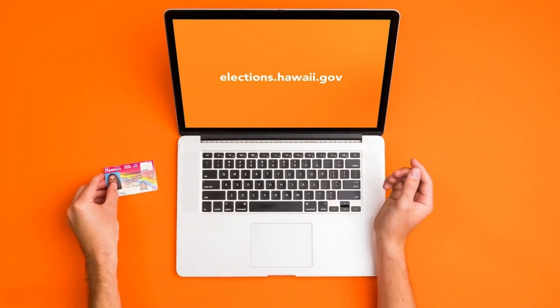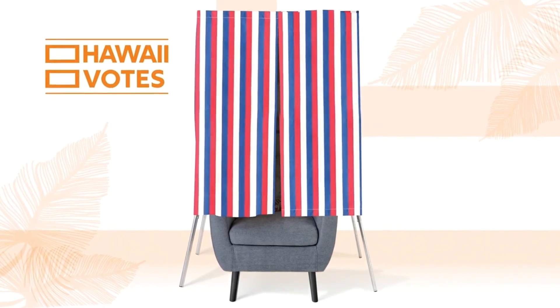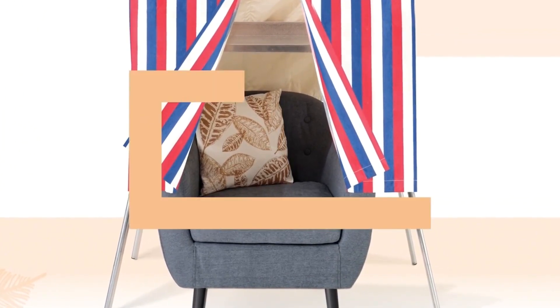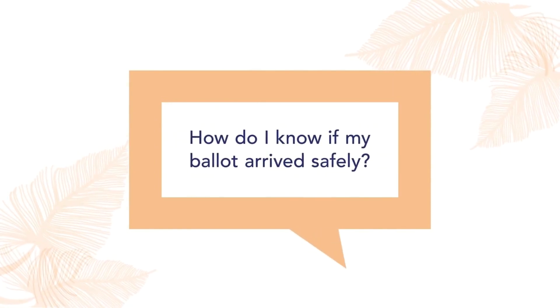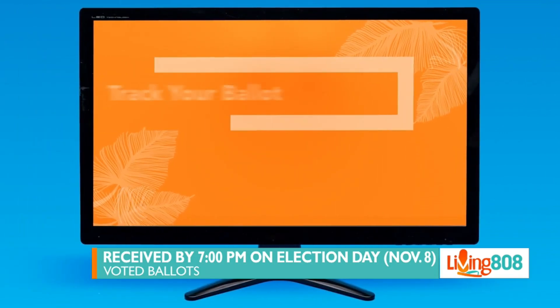Do you have any reminders for those voting and returning their ballot? If you make a mistake, do not use whiteout or cross out your mistake — call your clerk's office to get a replacement ballot. Make sure you sign your return envelope, because envelopes without a signature will not be counted. And ballots must be received by 7 p.m. on election day, not postmarked.